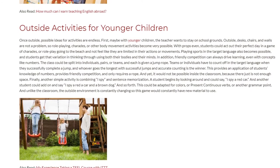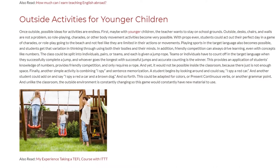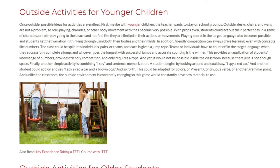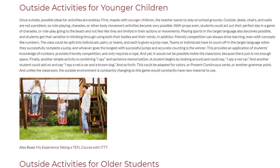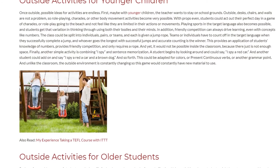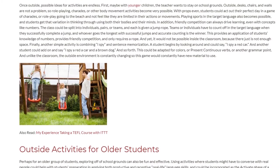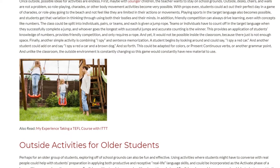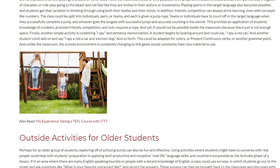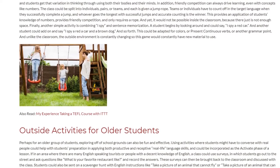This provides an application of students' knowledge of numbers, offers friendly competition, and only requires a rope — yet it would not be possible inside the classroom due to lack of space. Another simple activity combines I Spy with sentence memorization. A student begins by saying 'I spy a red car,' and the next student adds on, saying 'I spy a red car and a brown dog,' and so forth. This can be adapted for colors, present continuous verbs, or another grammar point, and the constantly changing outdoor environment provides fresh material.